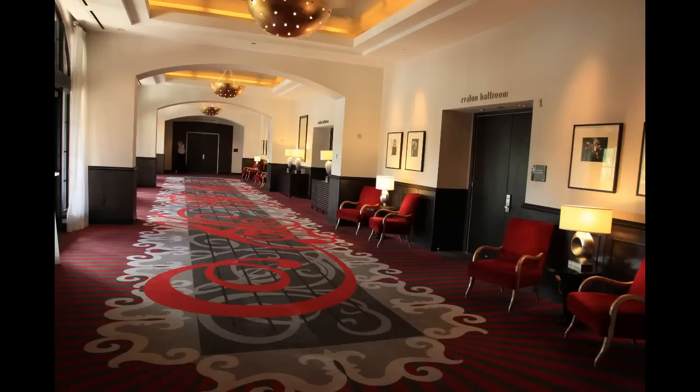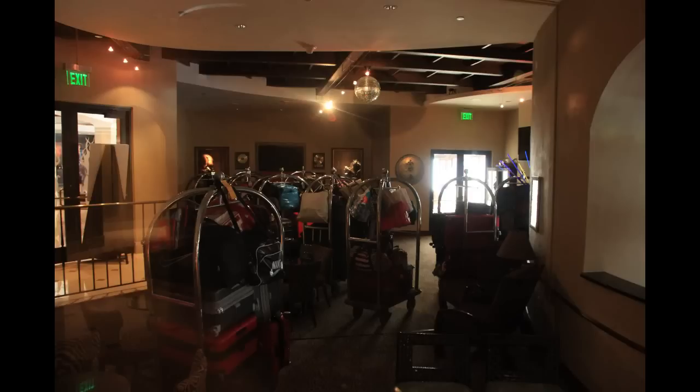They also have some ballrooms and meeting rooms. Taking a look in the window of the Red Velvet Lounge here — it wasn't open at this time, but they use this space as a holding area for people's luggage when the bar isn't open. You can check in early, leave your luggage here, and once your room is ready they'll bring your luggage up so it's ready when you come back from the theme parks.